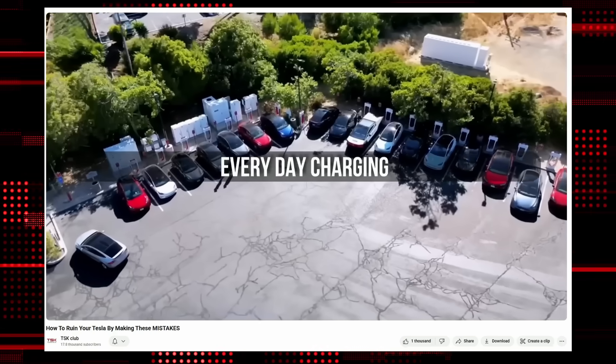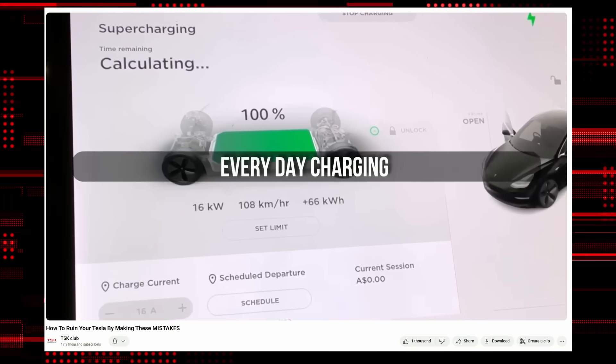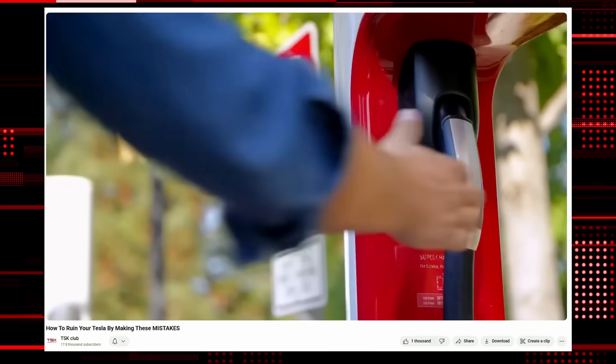This is just one of those small mistakes that add up over time. We covered 10 major mistakes new Tesla owners make in a previous video, from charging habits to paint damage. If you're new to Tesla or planning to buy one, that video will save you money in the long run.